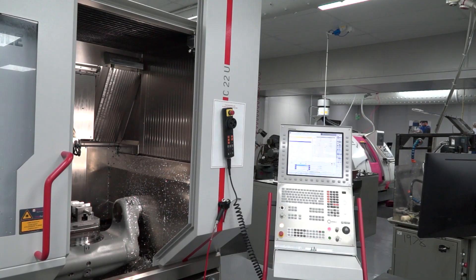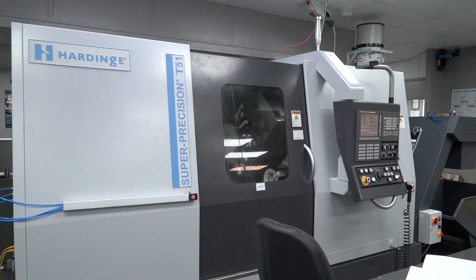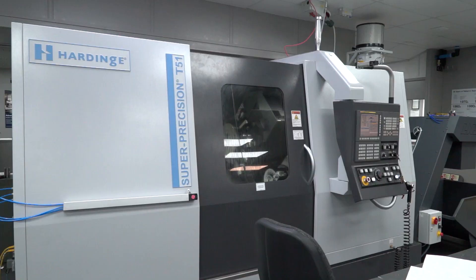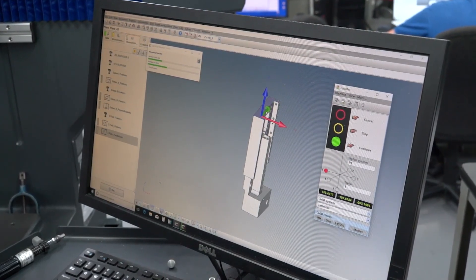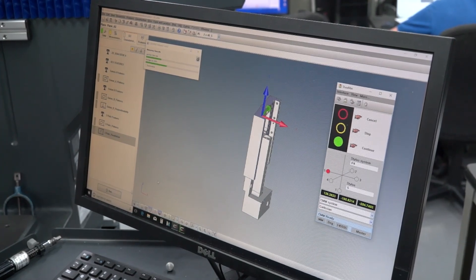Tell me about the control that you use here — the Calypso software. Is that easy for your apprentices to get to grips with, as well as your engineers? Yeah, it certainly is. We've now been able to train a lot of our apprentices working here in the tool room, so that they're able to manufacture and measure their own parts. And that's been a very quick process for us, with it being object-based, so very Windows orientated. The younger generation are familiar with that type of environment, so they find programming it very easy.